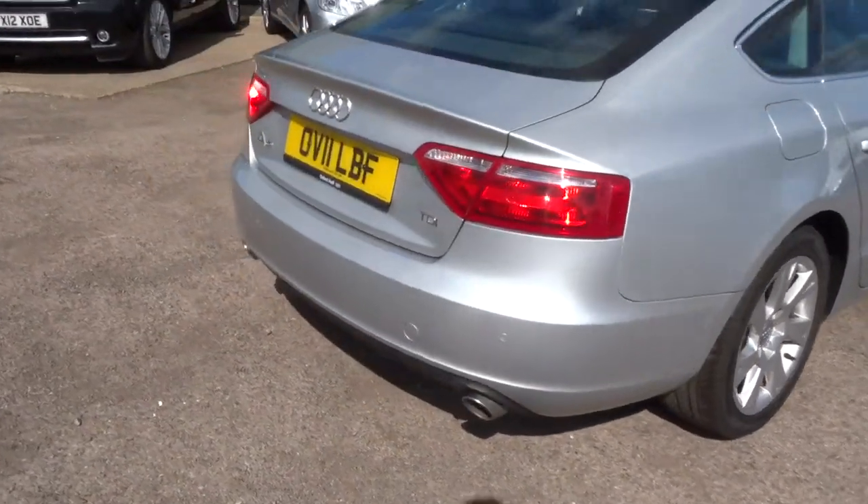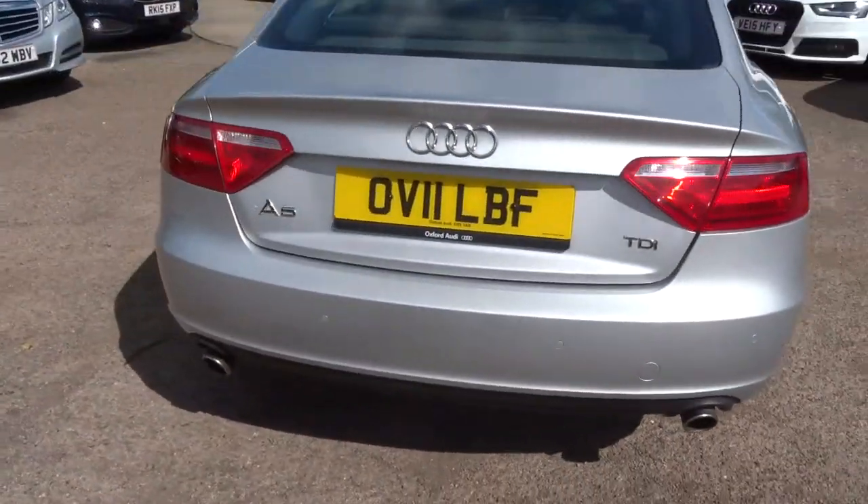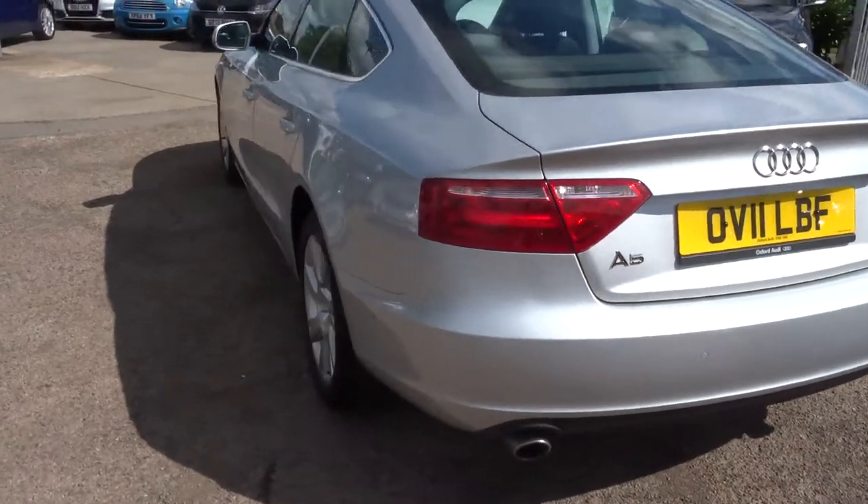This is a 2.7 litre Sportback. It's diesel, just over 74,000 miles.